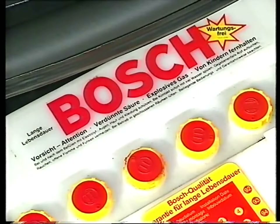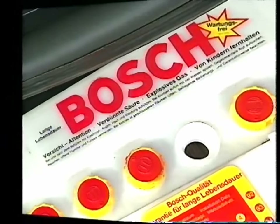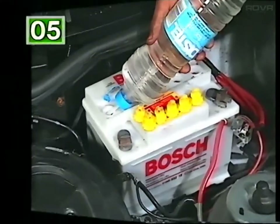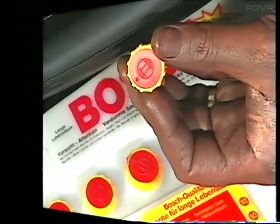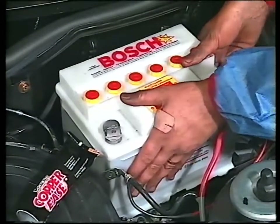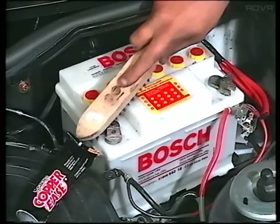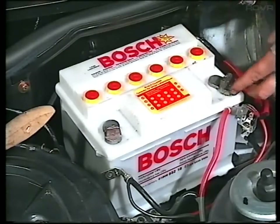With a translucent battery, you can see whether the level is correct from outside. It should be up to the mark on the casing. Otherwise, remove the cell cover and look inside. The fluid level needs to be just above the top of the plates. Always top up with distilled water — never use tap water. Check that the vent holes in the cover are clear before replacing it. Check that the battery mountings are secure and that the terminals are clean and tight. Disconnect them from time to time and clean them with a wire brush. Smear anti-seize compound onto the posts before reconnecting.